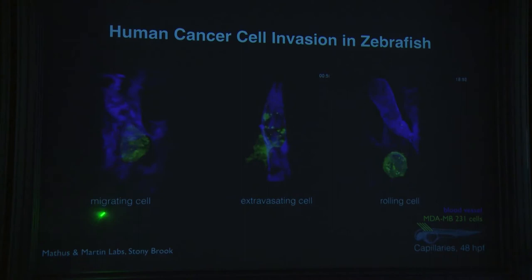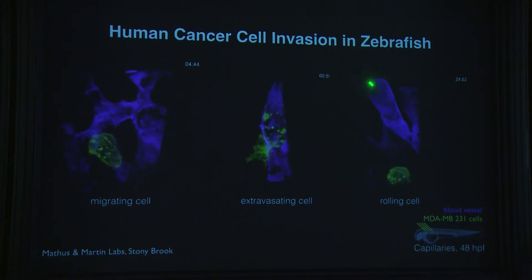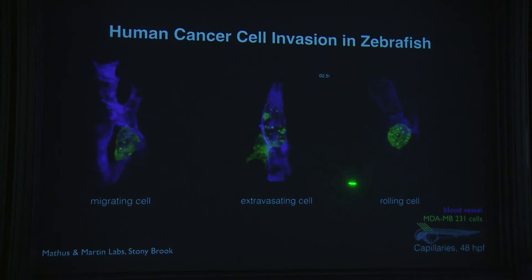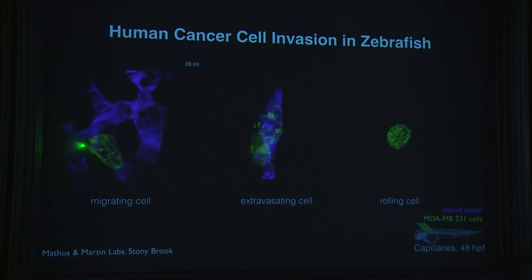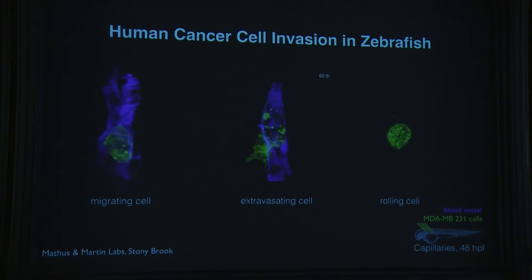Here's an example relevant to cancer: human cancer cells in green, introduced into a zebrafish whose blood vessels are labeled in purple. At the level of detail we achieve, you can see individual cells, different migration modes — tails and protrusions — and measure volumes and speeds.